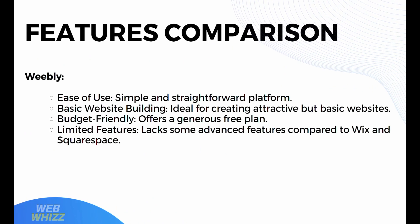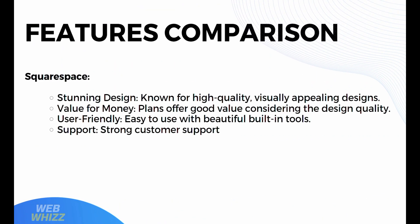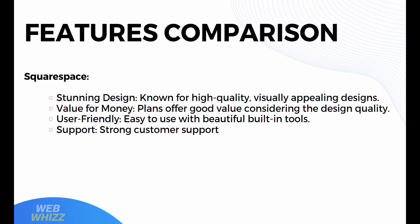Moving on to Weebly's features: it offers ease of use with a simple and straightforward platform with basic website building, ideal for creating attractive but basic websites. It also offers a budget-friendly approach with a generous free plan and limited features, but lacks some advanced features compared to Wix and Squarespace. Squarespace offers stunning design known for high-quality, visually appealing designs, and good value for money considering the design quality. It is easy to use with beautiful built-in tools and strong customer support.